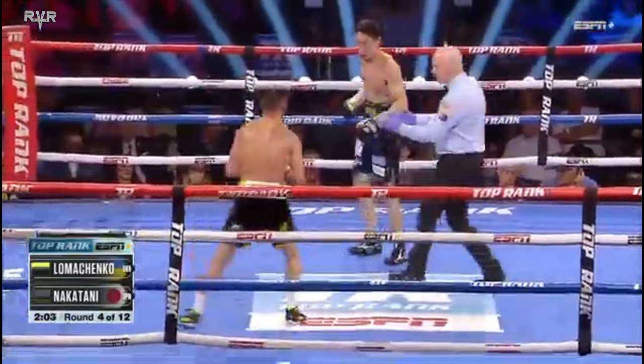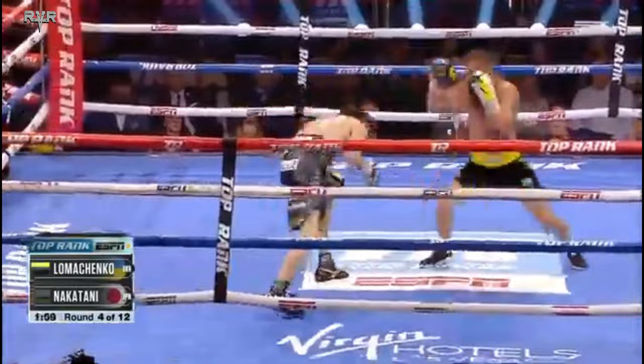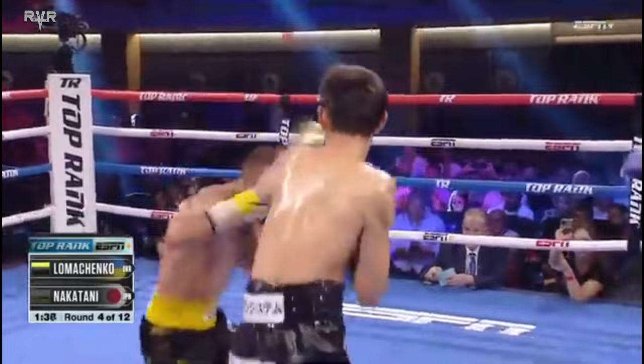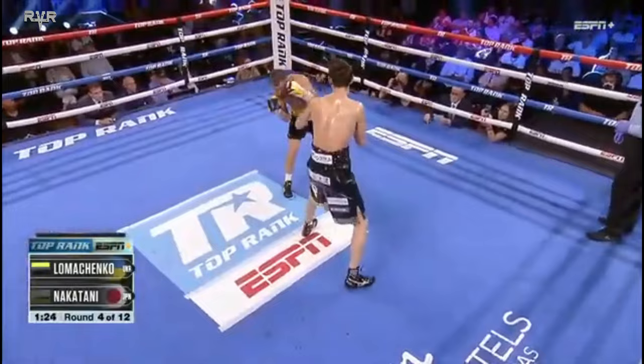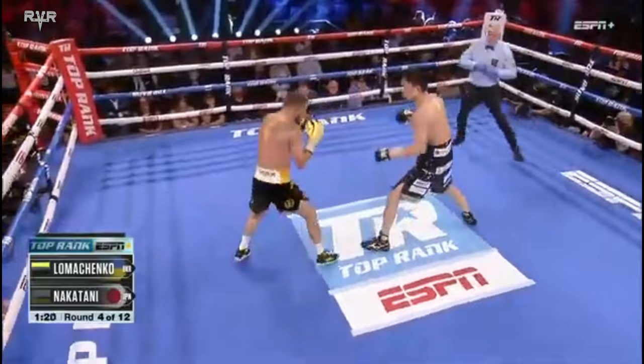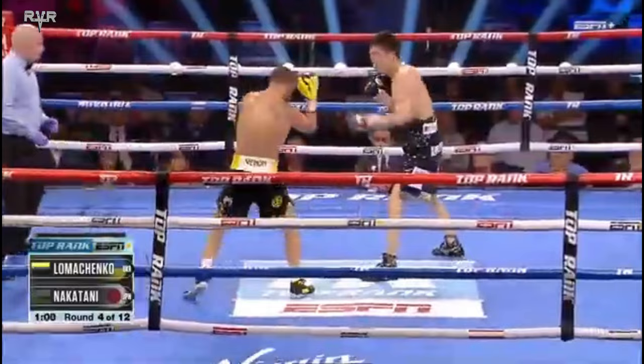Nice move right there from Lomachenko, but didn't make Nakatani fake. Nakatani trying to hold on — he's to my left, he's to my right. Just a tough situation that Nakatani's in right now. Nakatani tried to go underneath with the right hand. Loma comes back with two punches, then steps right to him. Ole! Nice move right there — it's a body control move from Lomachenko. Pushing Nakatani into the corner. Misses with the right hand, but he's got to buy that lottery ticket, though. Body shot, left hand to the body from Loma.